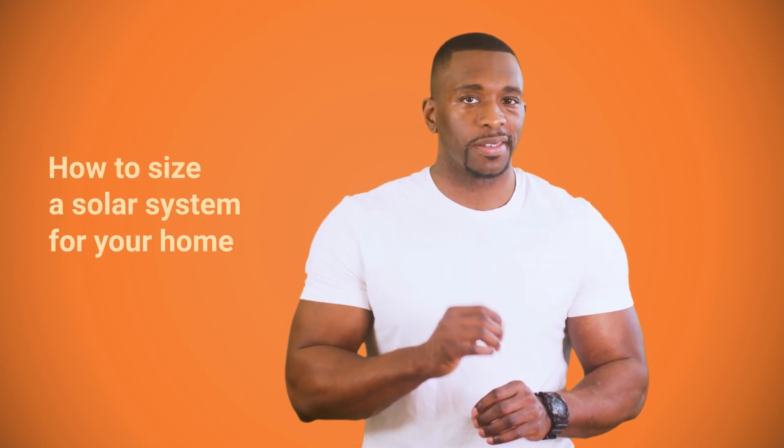According to a Pew Research Center survey, 9 out of 10 Americans want the country to use more solar power, and about half of U.S. homeowners say they have given serious thought to adding solar panels to their homes. However, only around 8% of households already have solar systems installed. Why so few? Well, surely some start planning the system, but they give up halfway because figuring out how many solar panels you need can be difficult for a newcomer. That's why we made this video. I'm Brian, and today I'll explain in detail how to resize a solar system for your home.